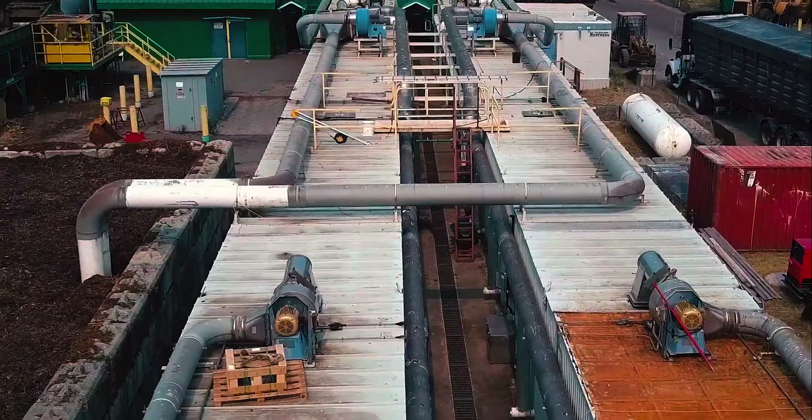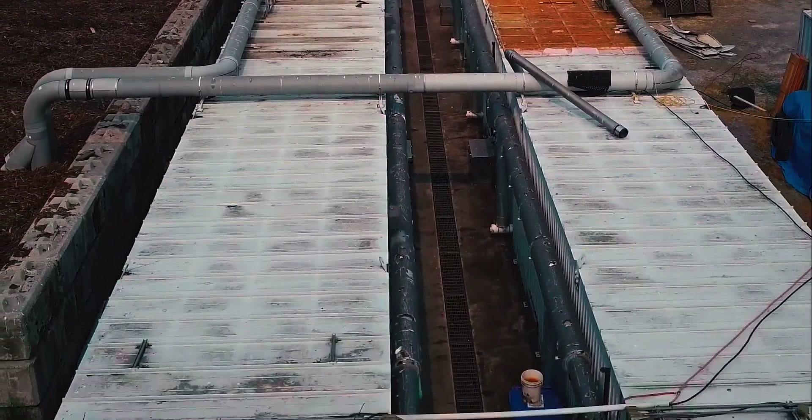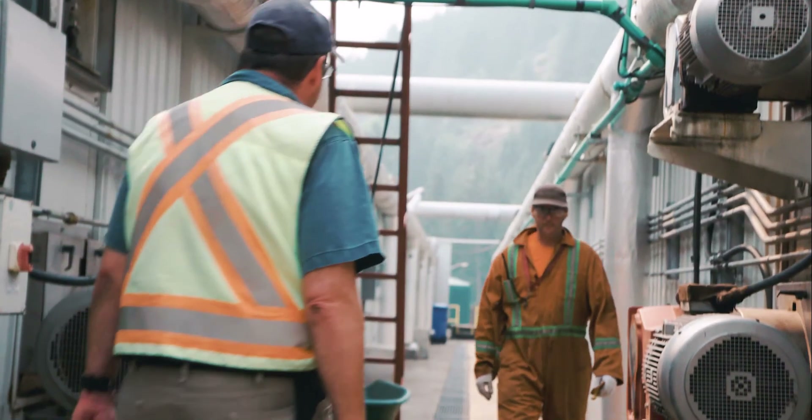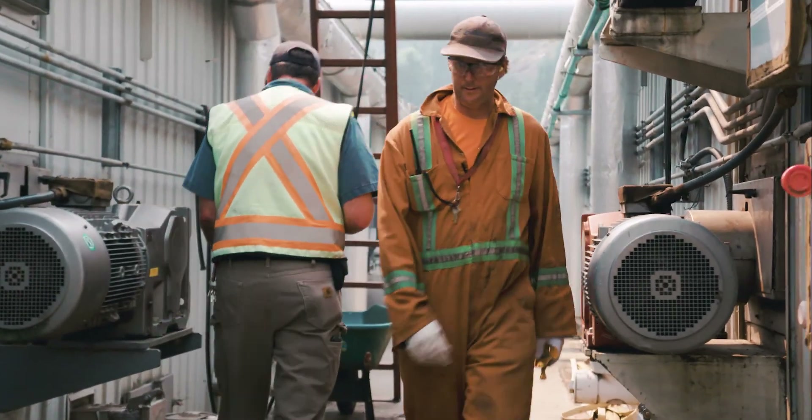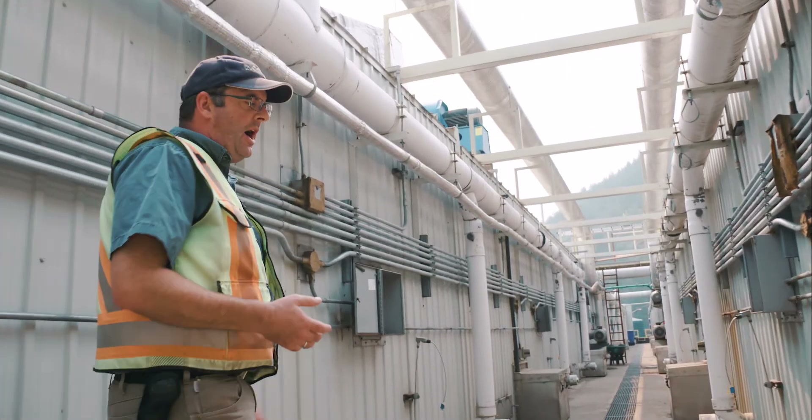These are the tunnels. They're 250 feet long. Each of them has 72 trays in it and the material spends two full weeks inside the tunnels. The airflow is through positive ventilation on the bottom and negative ventilation on the top, so we can push and pull air at the same time.